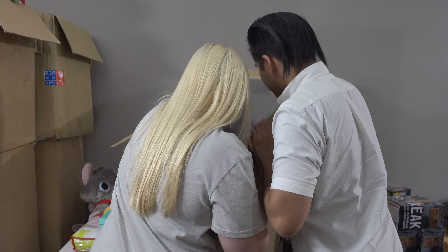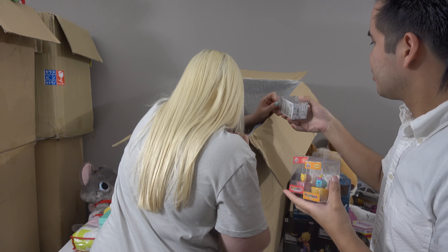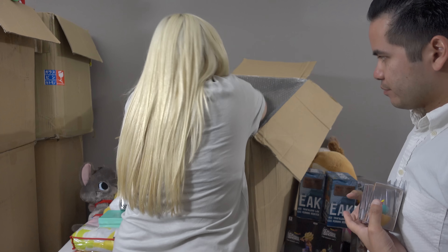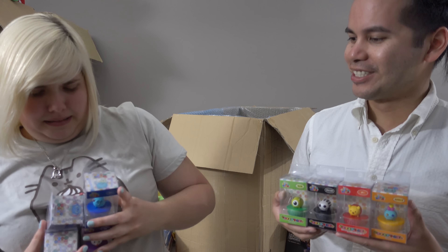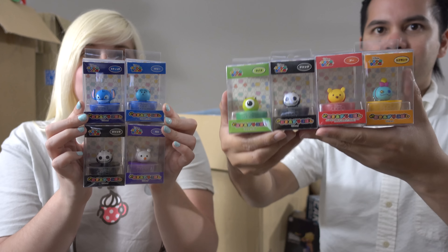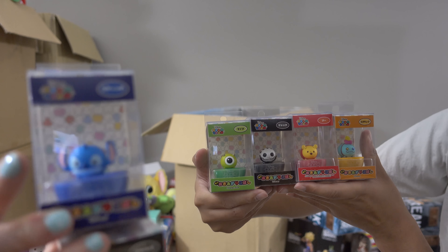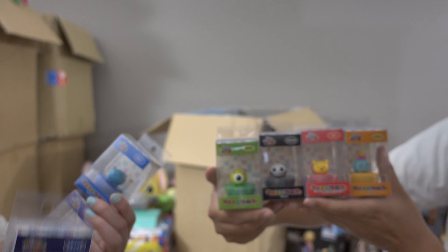What's up next? More Sumikko Gurashi — we got a lot. We have Stitch, a couple of fish, a couple Jacks, Zero Two, Pooh, Jack, Mike, and Sully. All these guys — super cute.